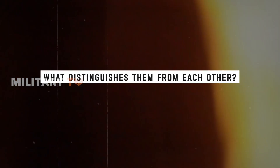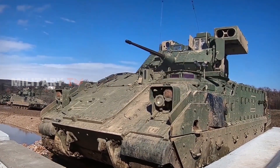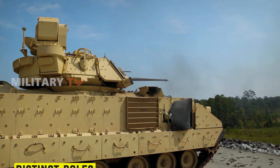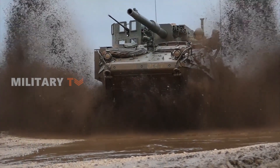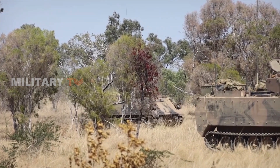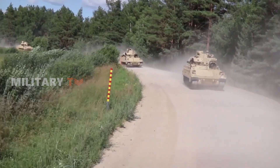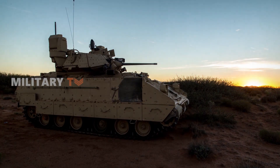So, what distinguishes them from each other, and which one is more effective? What sets the Bradley, M113, and Striker apart are their distinct roles and areas of specialization. The Bradley shines in versatility and firepower while maintaining troop-carrying capacity. The Striker excels in protection systems and mobility, offering rapid deployment and agility. The M113, although reliable for troop transport, lacks the offensive firepower and versatility of its counterparts. The choice ultimately depends on the specific operational requirements of modern armed forces. Which of them would be your choice, and why? Let us know in the comments — thanks for watching.